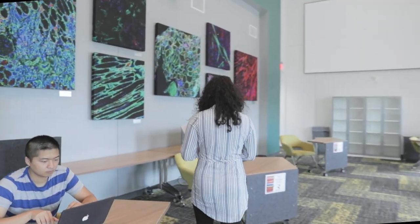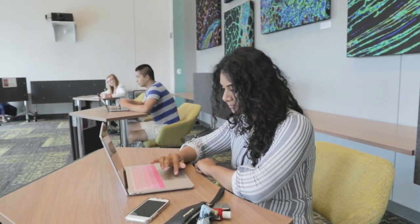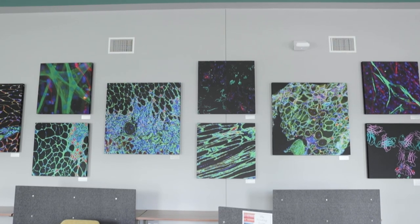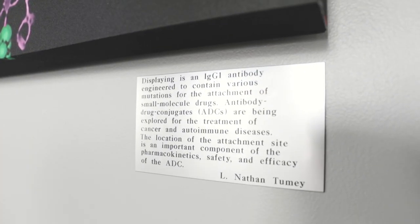Our reading room is a great place to study or for quiet gatherings. If you're wondering about the artwork on the walls, they're enlarged pictures of the drug development and biomarker research our faculty work on in the labs on the fourth floor.